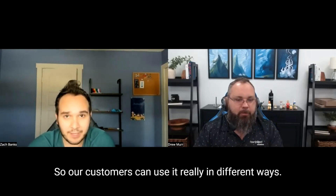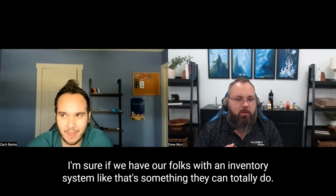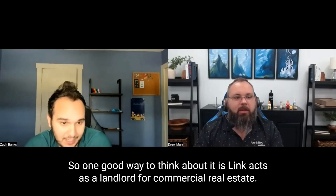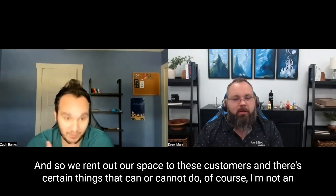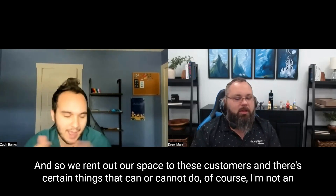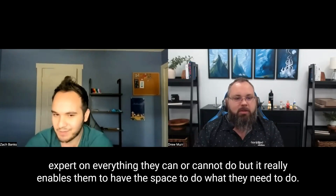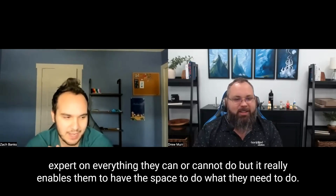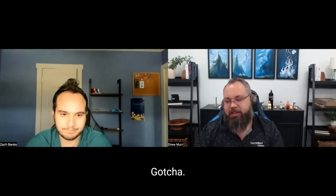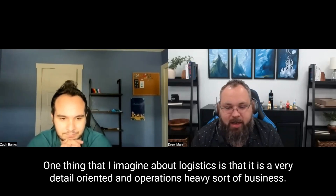Our customers can use it in different ways. If folks have an inventory system, that's something they can totally do. One good way to think about it is Link acts as a landlord for commercial real estate — we rent out our space to these customers. There are certain things they can or cannot do, but it really enables them to have the space to do what they need to do.